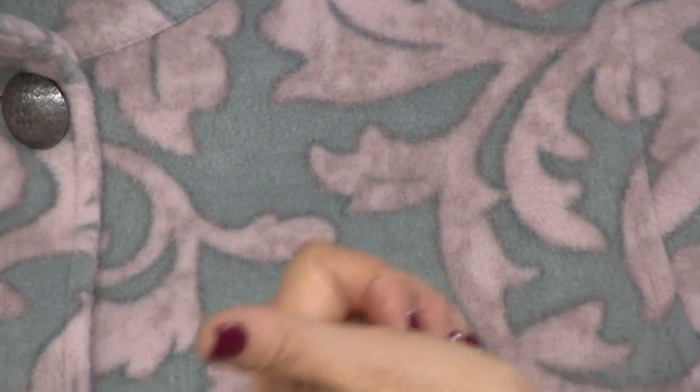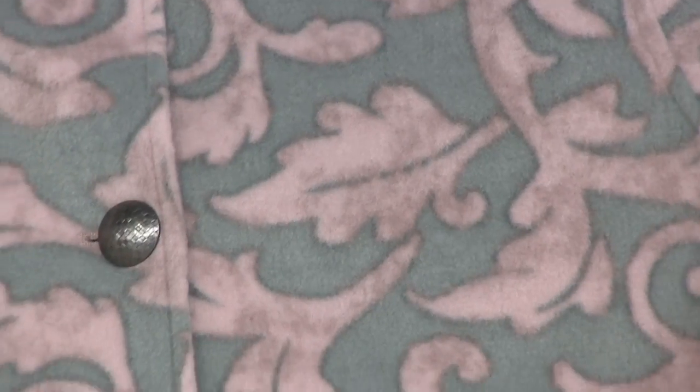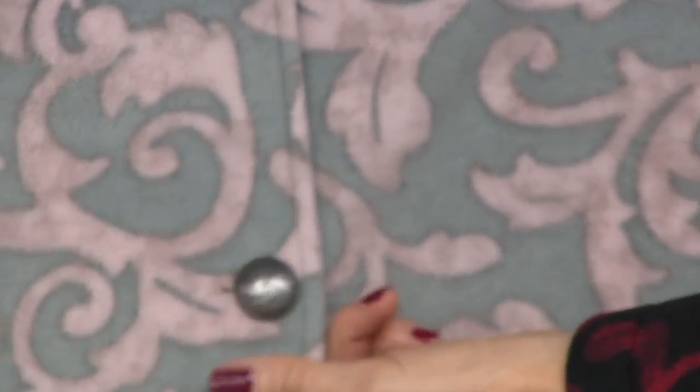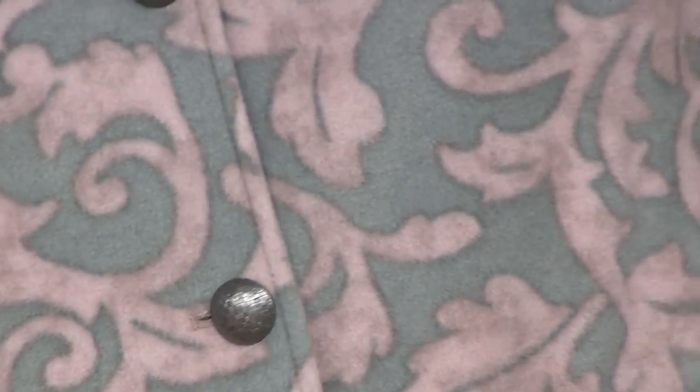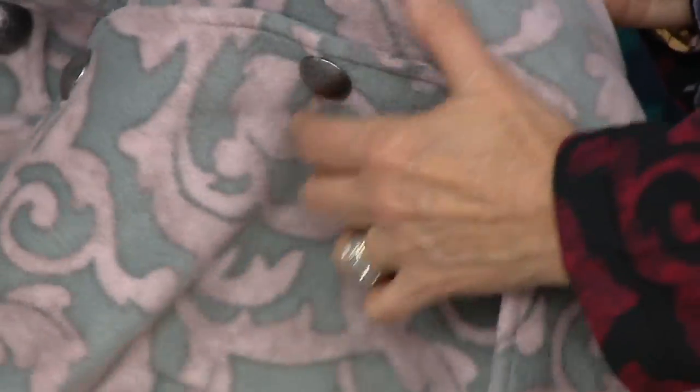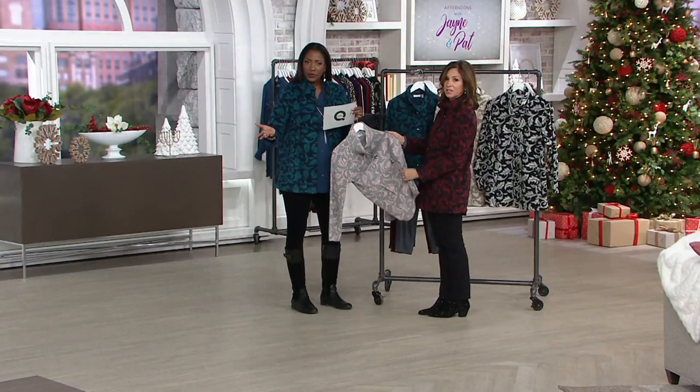There's something about the gray — it reminds me of the wrought iron work that you'll see in New Orleans and some of those beautiful southern states, the gates and all that. Absolutely gorgeous. Very classic. Stick to your true sizes. If you're shopping Susan's collection for the first time, they're generously proportioned. This is a relaxed fit — it's not meant to be boxy and oversized. There is shape to it, but the medium will fit if that's the size you typically wear.